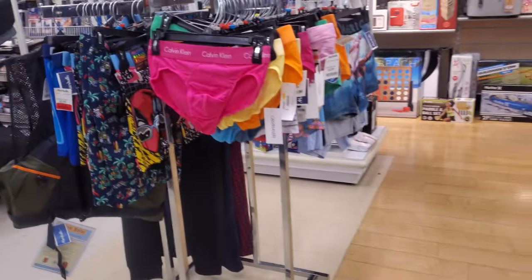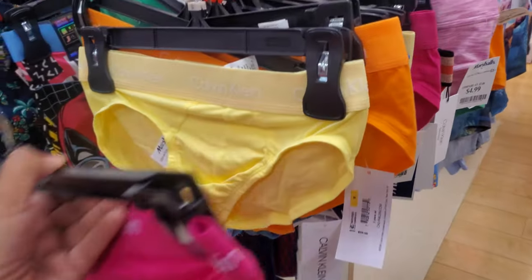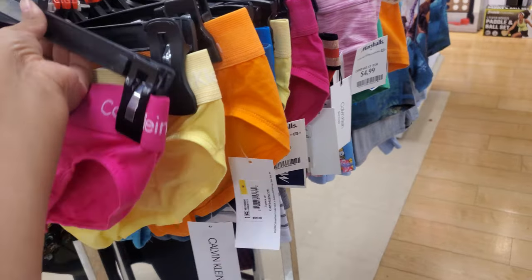Some new underwear in the men's department — they've got Calvin Klein in yellow, bright orange, blue, and green. Looks like they're $5.